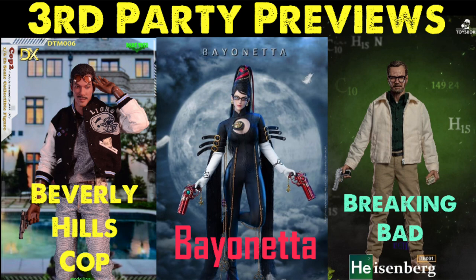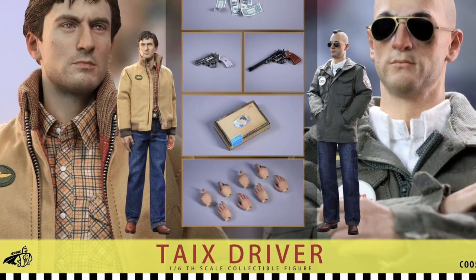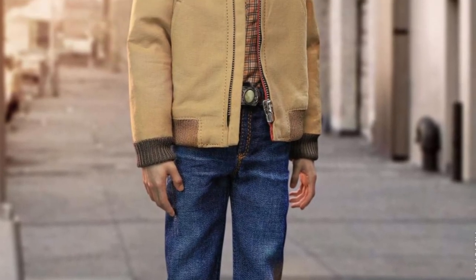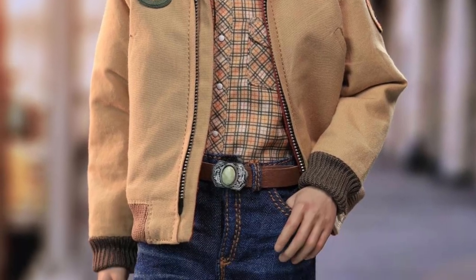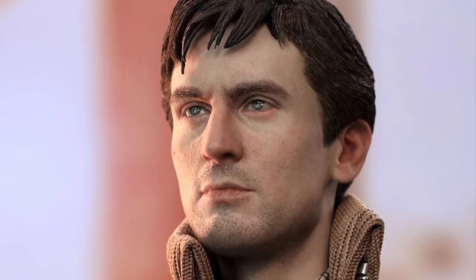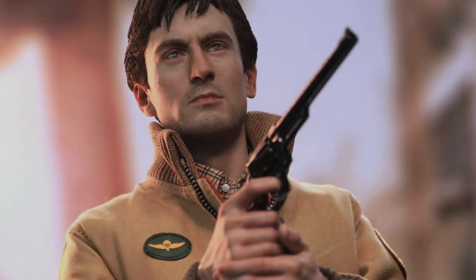First up from Chong Toys is the C005 1/6 scale Taxi Driver figure, quarter two of 2022 release, around $220. Of course, this is Robert De Niro from the movie Taxi Driver. What's cool about this is it's a two-figure set — you're getting both complete outfits, two bodies, and two heads to make up both figures, so you're getting two figures for the price of pretty much one. He comes with a couple of movie scene accessories which are pretty awesome.